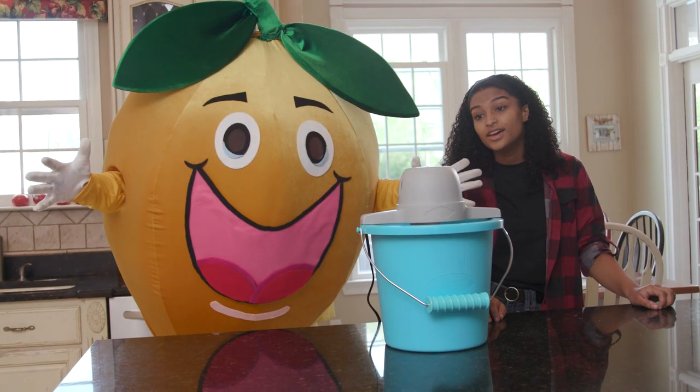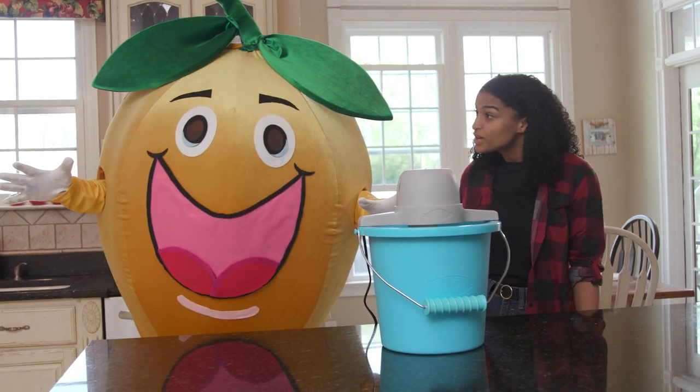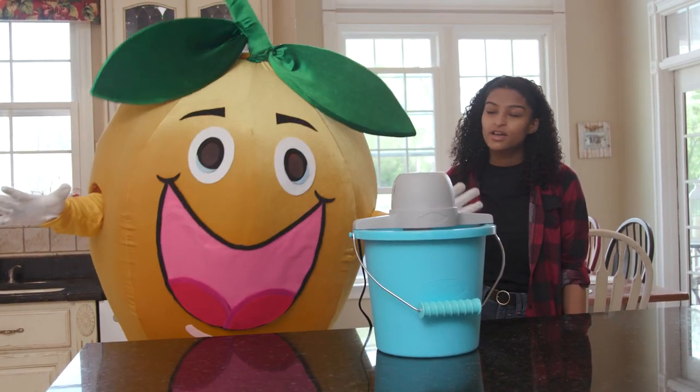Is it ready yet? Not yet. Now? Nope. How about now? Peach, it'll be ready when it's ready! Okay! Now? Peach!